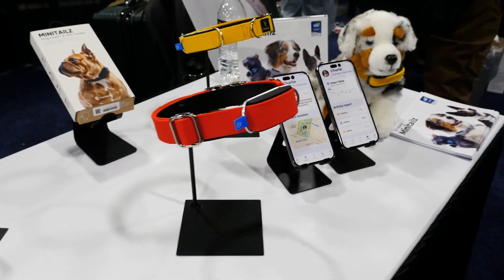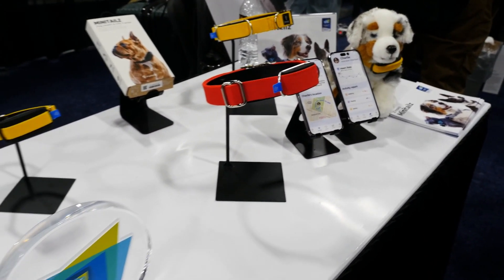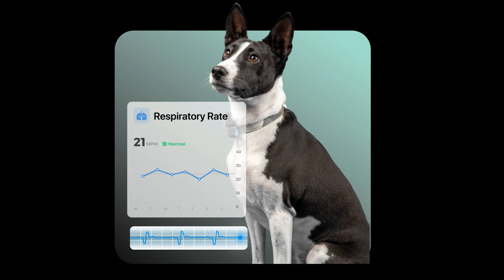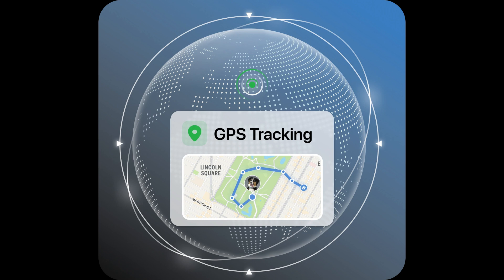It comes with an AI-driven activity detection system — whether your dog is running, napping, or yapping, you'll know instantly. At $99 with a subscription for comprehensive features, it's an investment in your pet's health and your peace of mind. And let's be honest, it's probably going to reveal who's really taking who for a walk.